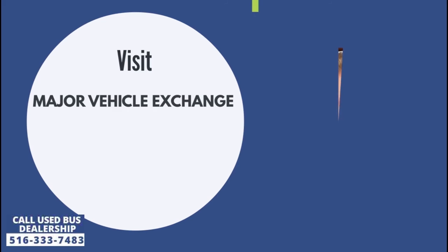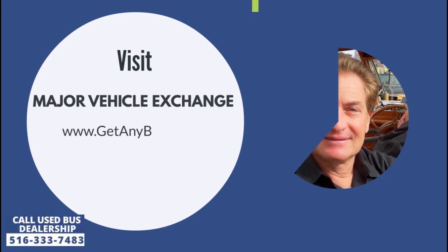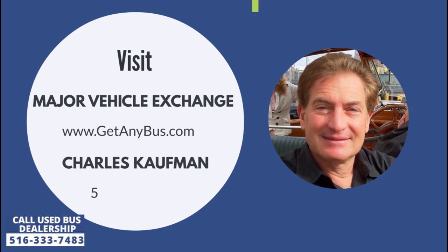For more information on this 14-passenger bus for sale, visit Major Vehicle Exchange at www.getanybus.com and call the owner Charles Kaufman at 516-333-7483 today.